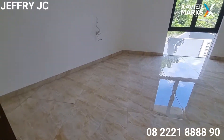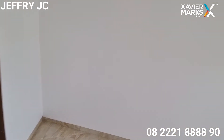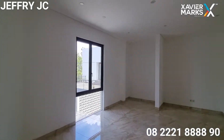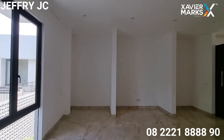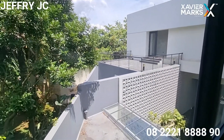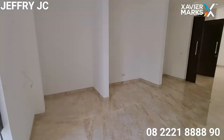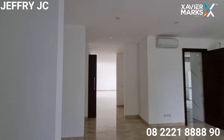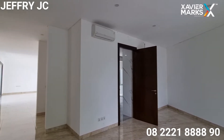Ada connecting ke area kamar sebelah satunya yang mungkin bisa digunakan untuk area walking closet, ataupun bisa digunakan untuk walking space atau tempat bekerja. Disesuaikan dengan kebutuhan saja — masih besar banget area di sebelah sini.